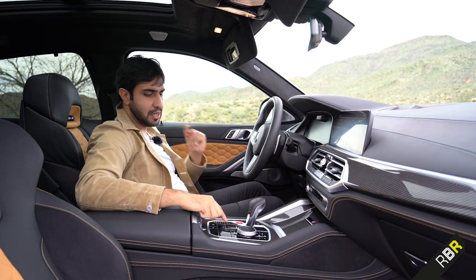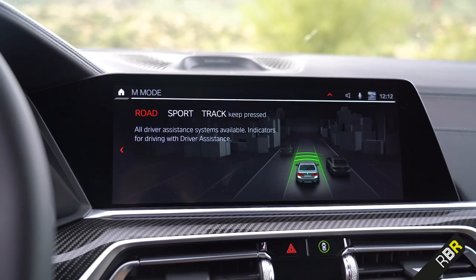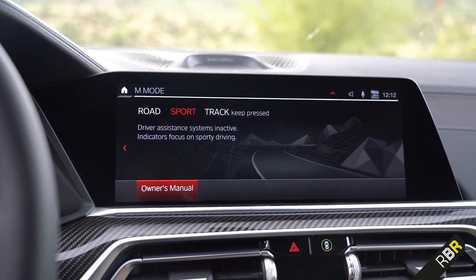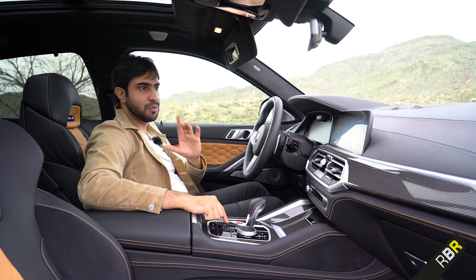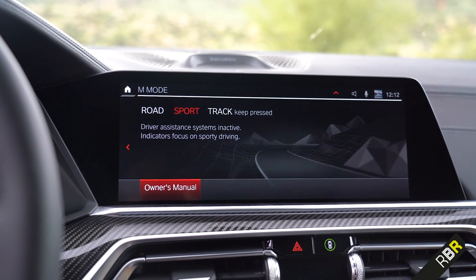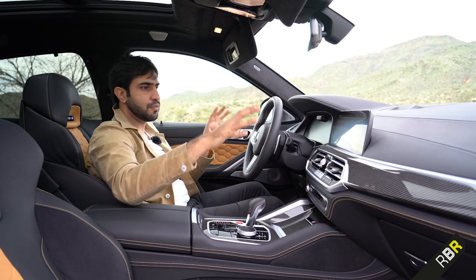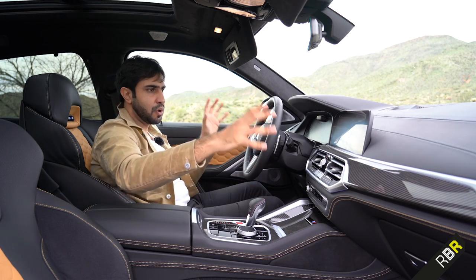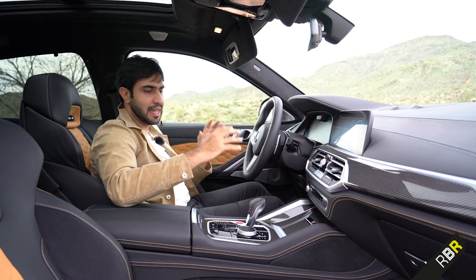The other button that is brand new is the M Mode button. When you press it you can switch from Road — essentially a comfort setting — to Sport, where driving systems become less interventionist and things become sportier. But the best bit, which no one else does, is if you hold down the M Mode button it goes into a Track mode that shows you less information on the displays, because displays can be distracting and bright, and in Track mode you just get what you need as a driver.